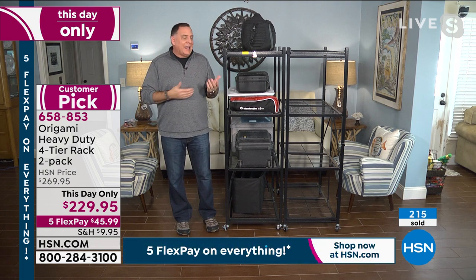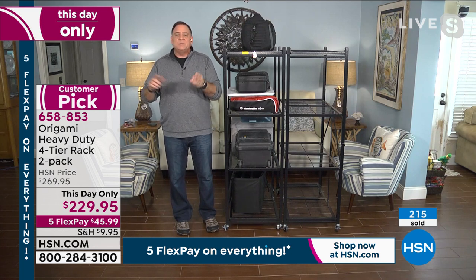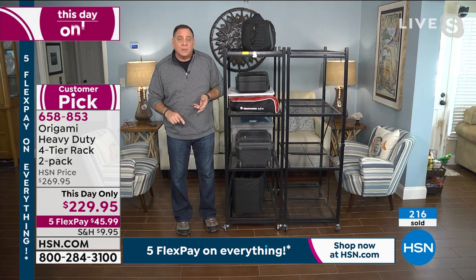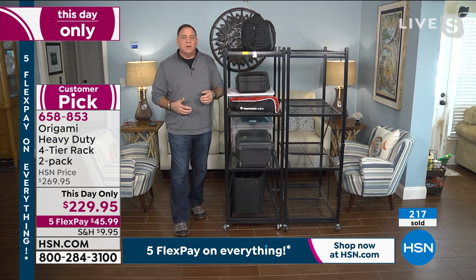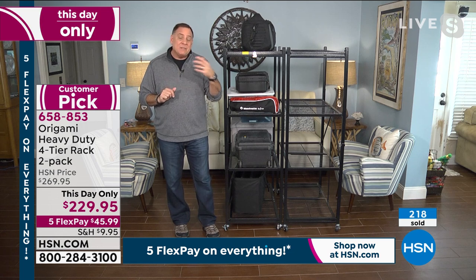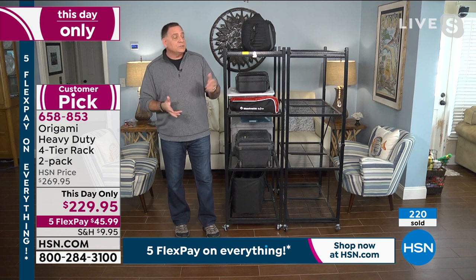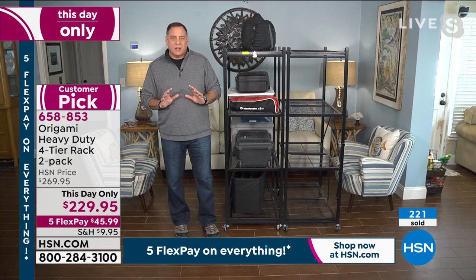I've seen people use these to add shelf space to walk-in closets and pantries, as entertainment centers, in kitchens for appliances, and as plant shelves because these are wire shelves so air and water flow through. Because they're powder-coated steel, you can use and leave them outside — people store firewood on them or use them around their pools for toys and drying towels. You really are only limited by your imagination with Origami.